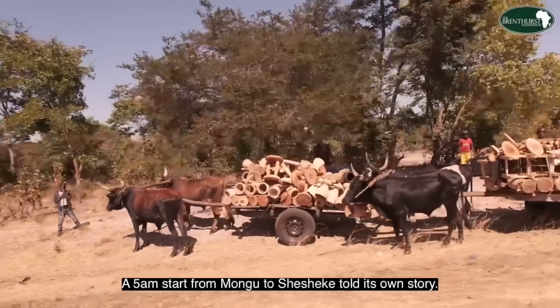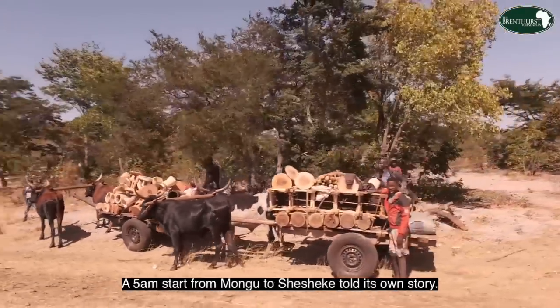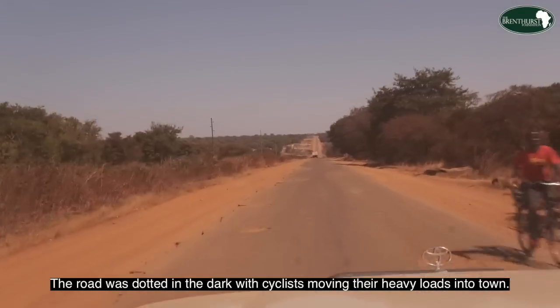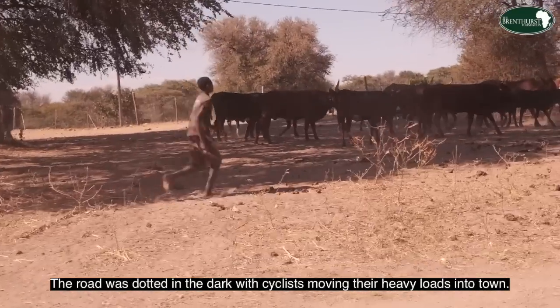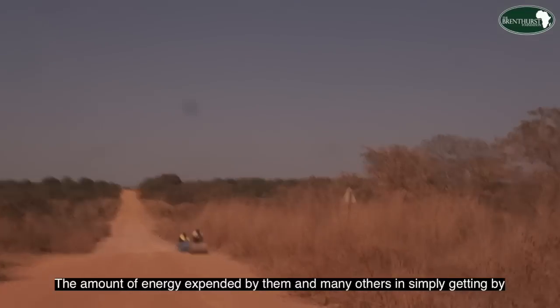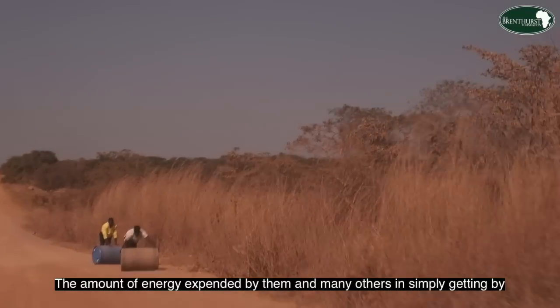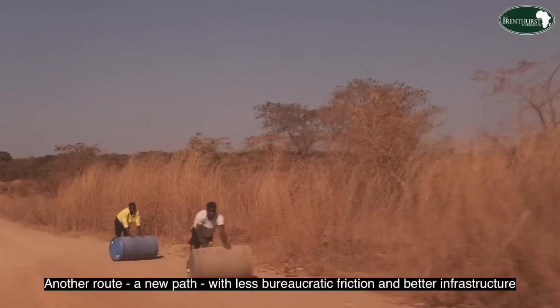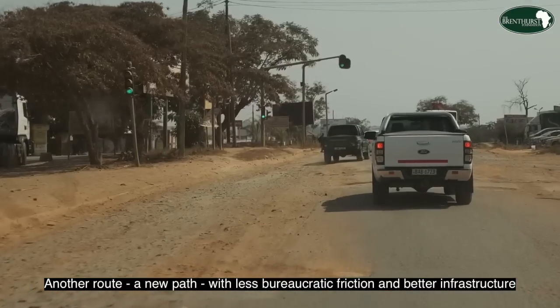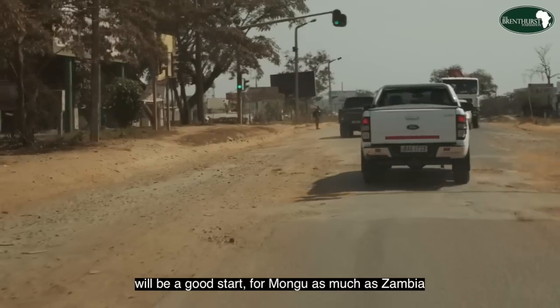A 5 a.m. start from Mongu to Shesheke told its own story. The road was dotted in the dark with cyclists moving their heavy loads into town. The amount of energy expended by them and many others in simply getting by is staggering. A new route with less bureaucratic friction and better infrastructure will be a good start for Mongu, as much as for Zambia and the rest of the Southern African region.